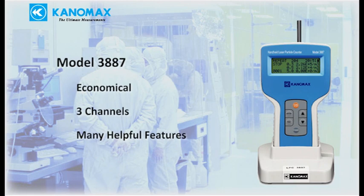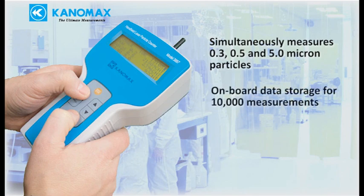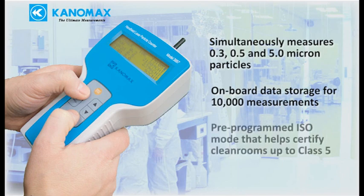The 3887 is an entry-level 3-channel particle counter designed to be economical while still providing helpful features to make measuring easier. Key features include: simultaneously measures 0.3, 0.5, and 5-micron particles; built-in data storage saves up to 10,000 measurements; and a pre-programmed ISO mode that helps you certify clean rooms up to class 5.